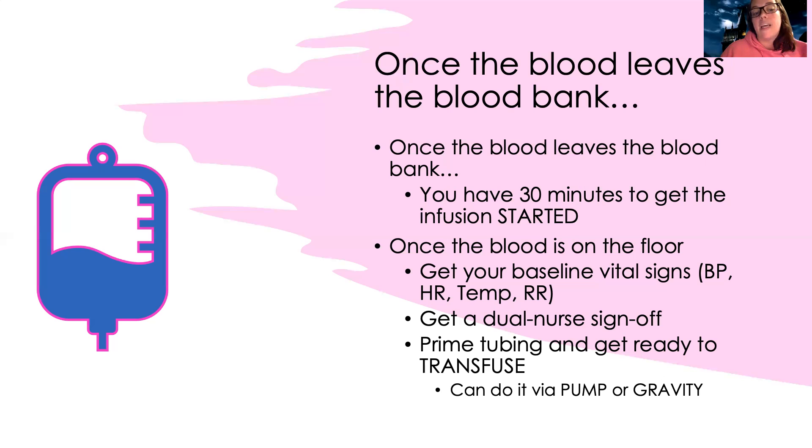This is considered a sentinel event if something goes wrong. Once two RNs have signed off, we prime our tubing and get ready to transfuse. We can administer the blood through a pump or by gravity — gravity just means undoing the clamp and letting it flow in without an IV pump. It depends on the patient and your comfort level as well.